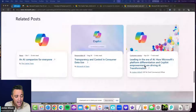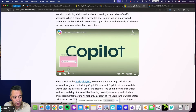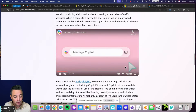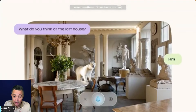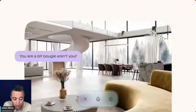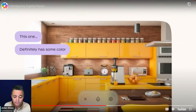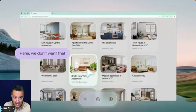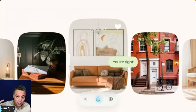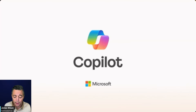Then we have Copilot Vision, which is actually super cool. Microsoft has previewed this before — essentially you can browse the web and talk to Copilot while it can see what's going on on your screen. You can co-browse with an AI and talk to it as it sees your screen. This is also supposed to be available to Copilot Pro users starting today in the US, so I'll have much more once I get access.